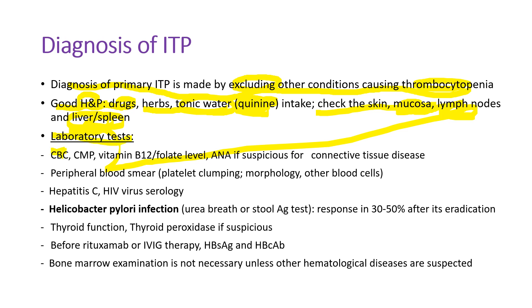Laboratory tests include CBC and comprehensive metabolic panel. I sometimes check vitamin B12 and folate levels because these deficiencies can cause thrombocytopenia. ANA is checked if suspicious for connective tissue disease or arthritis. Examining the peripheral blood smear under the microscope is very important — we must make sure there are no platelet clumps, which can cause false thrombocytopenia. We also check the size of platelets. Hepatitis C and HIV infection can cause thrombocytopenia.